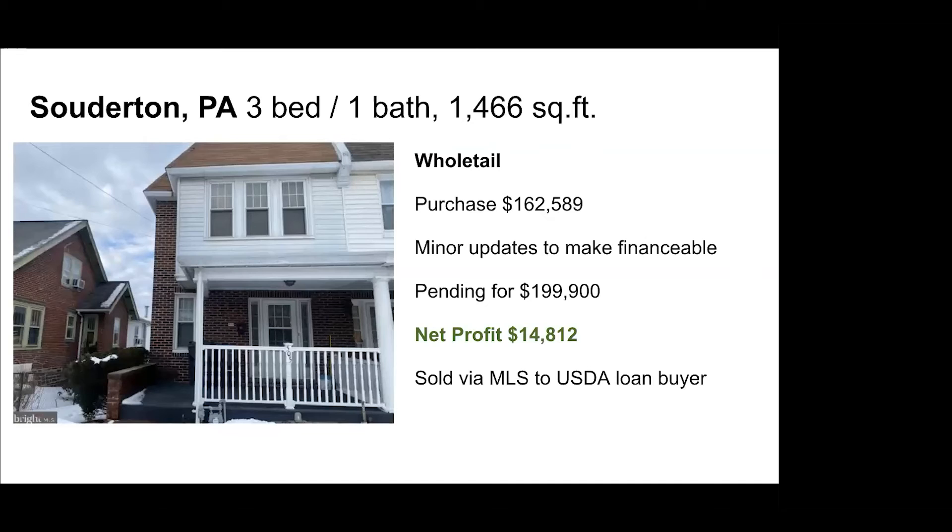The next property is in Pennsylvania, north of Philadelphia — this is more of a wholetail example. Again, a wholesaler brought us this deal. Our all-in purchase price including closing costs was $162,000 and change. We knew we needed minor updates to make it financeable, initially thinking we'd spend around $7,000–$9,000. But based on feedback from the township, they wanted us to remove the above-ground pool, which added to the cost. We'll get into those numbers in a moment.